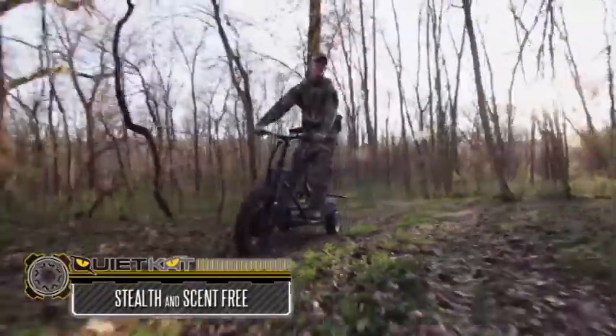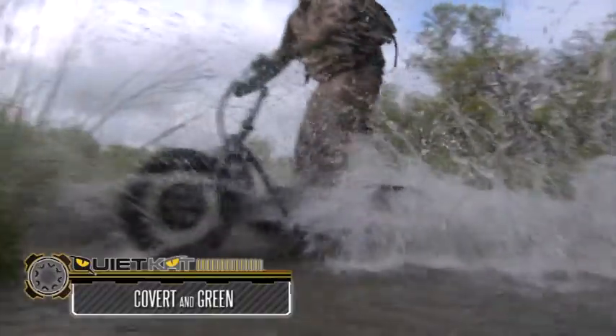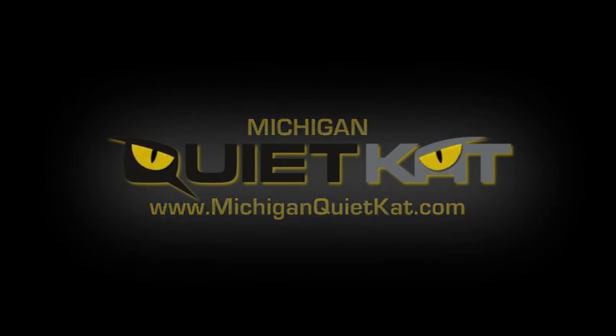The QuietCat's powerful, portable, rugged, covert build has the ability to carry a rider almost anywhere, at any time. QuietCat — hunt like a cat.